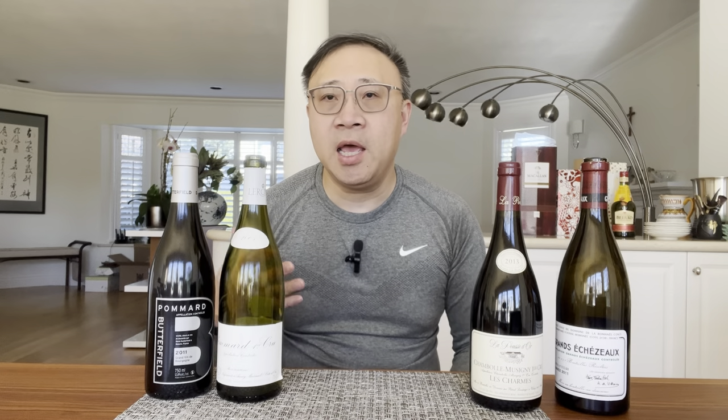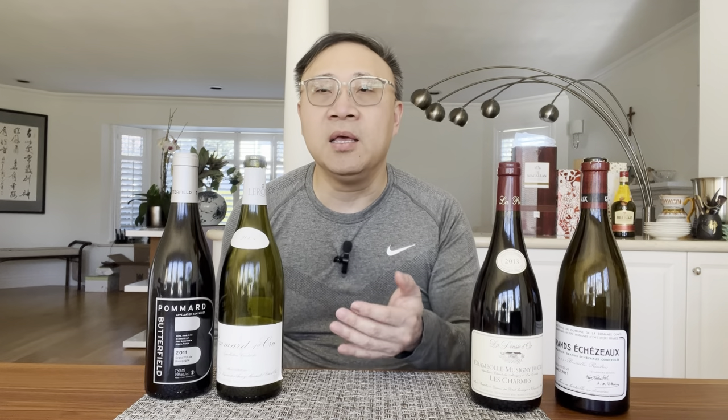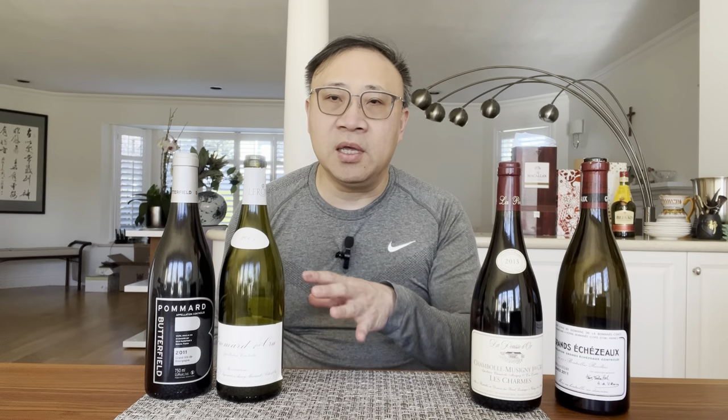Burgundy is a region in southeastern France. The closest cities are Beaune and Lyon. Because it's from France, it's considered old world. What we mean by old world is that in general, the grape varietal is not placed on the bottle, whereas with BC wines or North American wines you'll see Merlot, Cabernet Sauvignon, or Chardonnay. You won't see that with old world wines, and thus you won't see it with Burgundy wines.